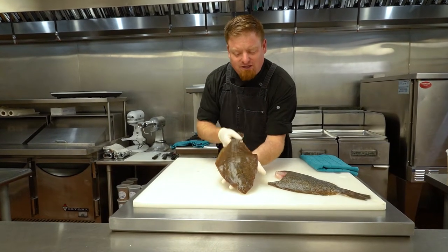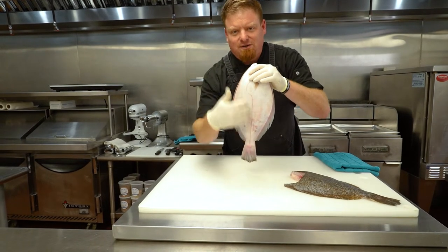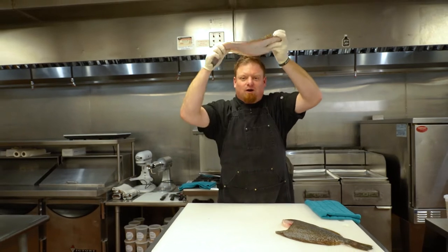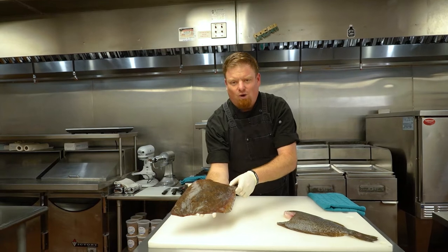On the top they're nice and dark because they blend in with the sand on the bottom. Underneath, they're white because they blend in with the sunlight from up above, so if they're swimming above a predator there's some camouflage there. That's how they look whole in the wild.